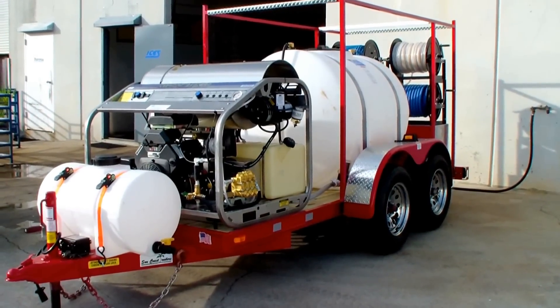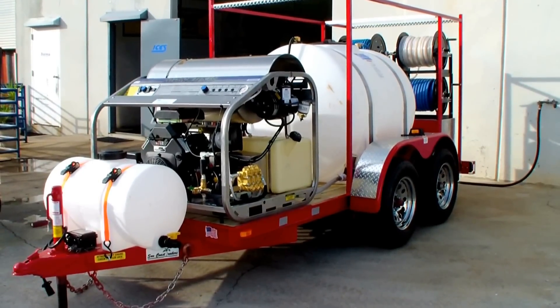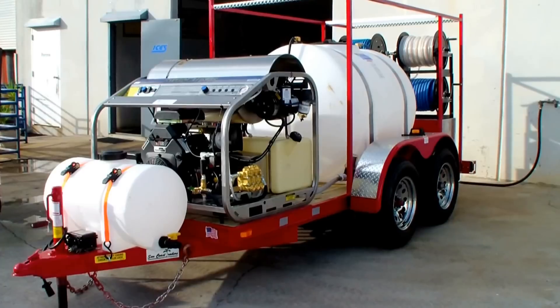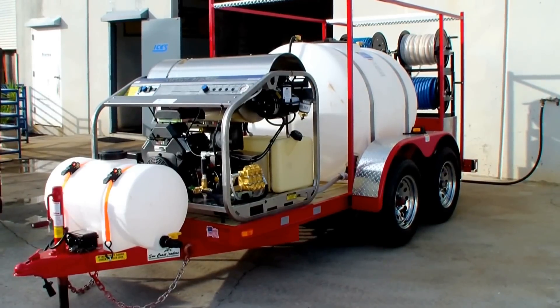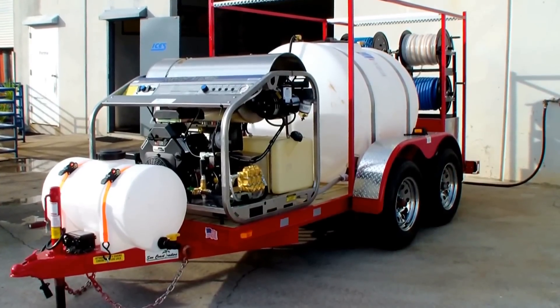This is our fireman's special — the 30 horse Kohler, 3500 PSI at 9 gallon a minute Hydratech hot water unit, 335 gallon water tank, and a 35 gallon chemical tank with a 12-volt chemical spraying system.